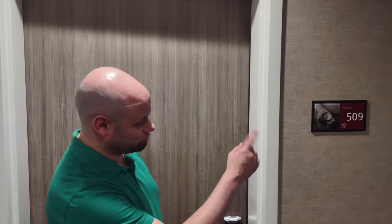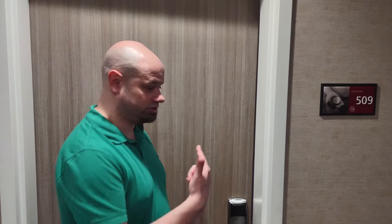Welcome to the Hampton Inn Miami Airport East. We're going to show you room 509, which is a double queen bed. I've already unlocked it with my digital key on my cell phone, so let's check it out.